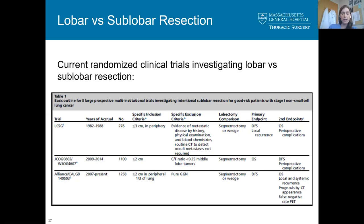This table compares the two current trials to the original LCSG study. The Japan trial compares only segmentectomy versus lobectomy, whereas the US trial allows segmentectomy or non-anatomic wedge compared to lobectomy for small tumors less than two centimeters.